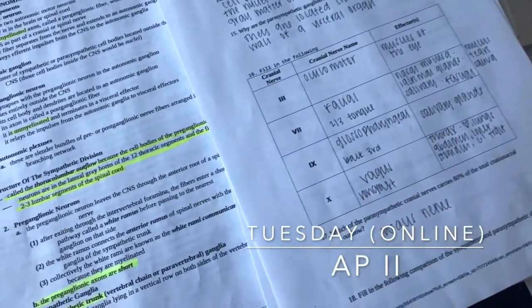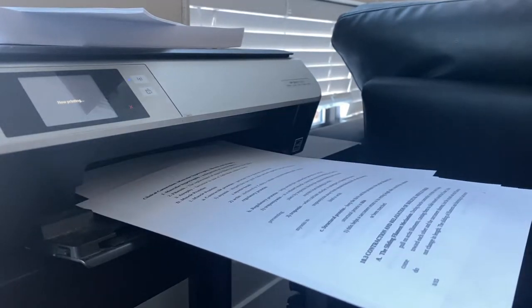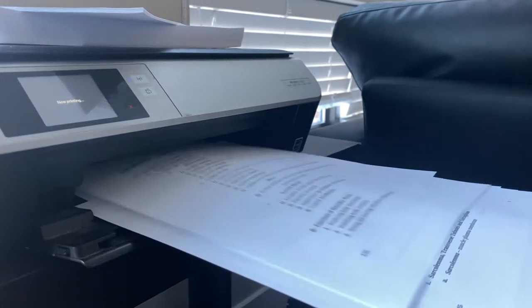Tuesdays are online AP2. I didn't film a lot because there's not a lot to see. We did have a test over the ANS and we all thankfully passed.